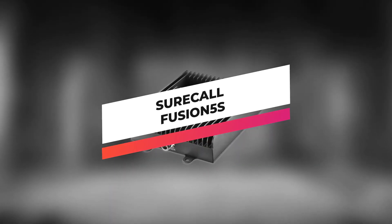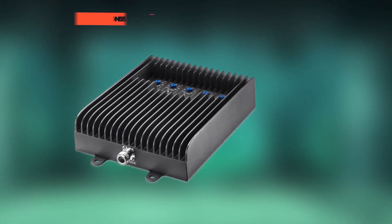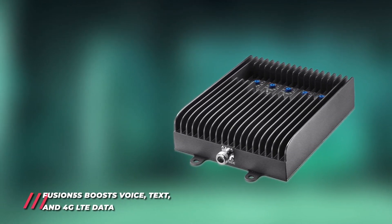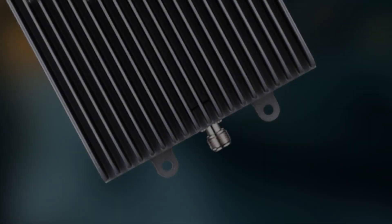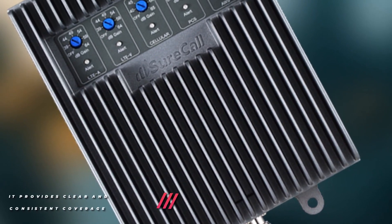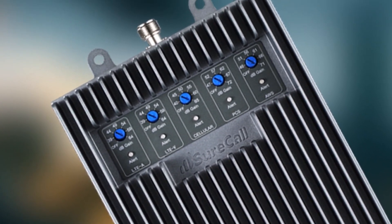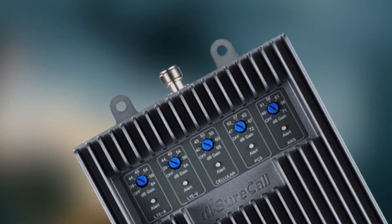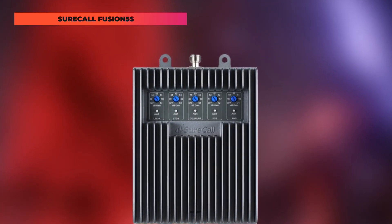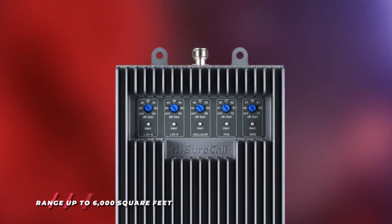Up next, we got the SureCall Fusion 5S. Improve your cell signal for all U.S. carriers inside any large home or mid-sized building. Fusion 5S provides clear and consistent coverage for all cellular devices with powerful boosting technology to maintain your connection through the weakest signal environment. This can boost voice, text, and 4G LTE data for all North American cell carriers, including AT&T, Verizon, Sprint, and T-Mobile. It also increases signal strength for multiple simultaneous users in a home or office, up to 6,000 square feet. It reduces dropped and missed calls and improves 4G LTE data speeds. It's trusted by thousands of customers across the U.S. for its tremendous boosting power in a compact, streamlined package.